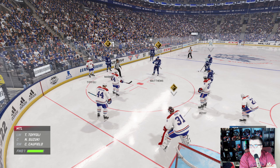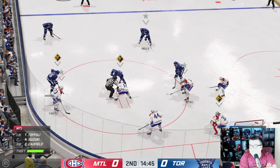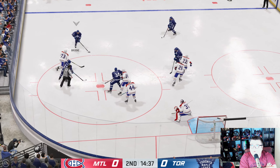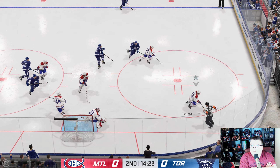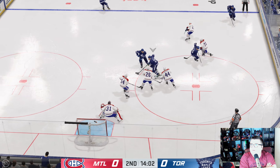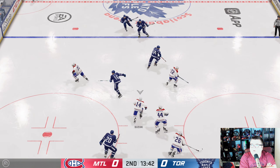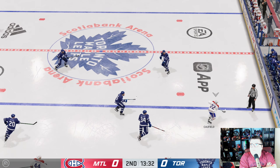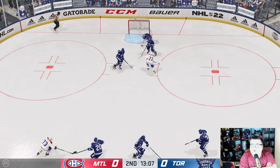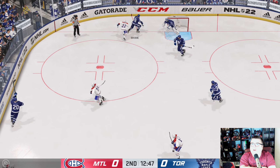I think this is the first NHL game — National Hockey League — that's optimized for the new gen consoles. I think last year we didn't get an optimized version for the Xbox Series S.